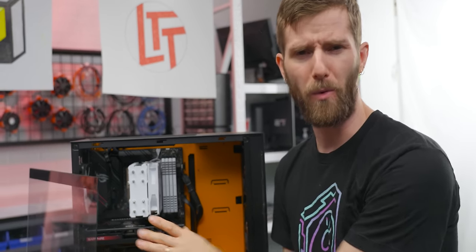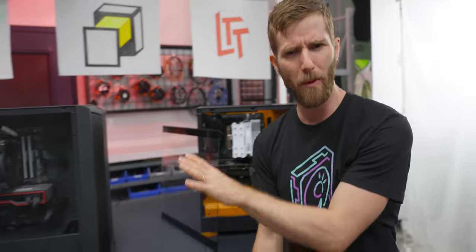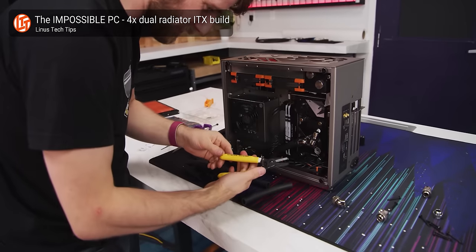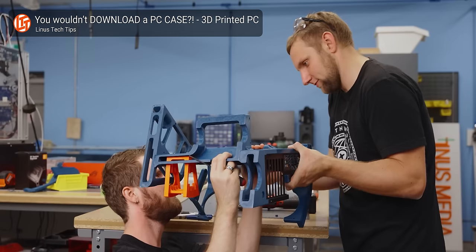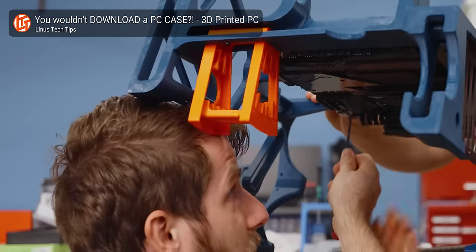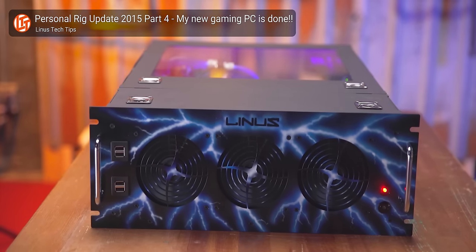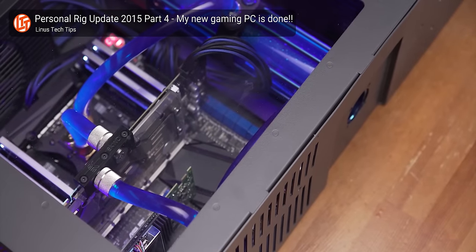Before getting into performance, one thing I found very interesting about all three builds was the obvious importance of case selection to our community members. I usually don't give much thought to case, but the choices from Fractal, Phanteks, and Lian Li were all pleasant to work in, with enough airflow for modern power-hungry components and ample room for cable management. A good case, if well cared for, can last many years and be a very worthwhile investment.